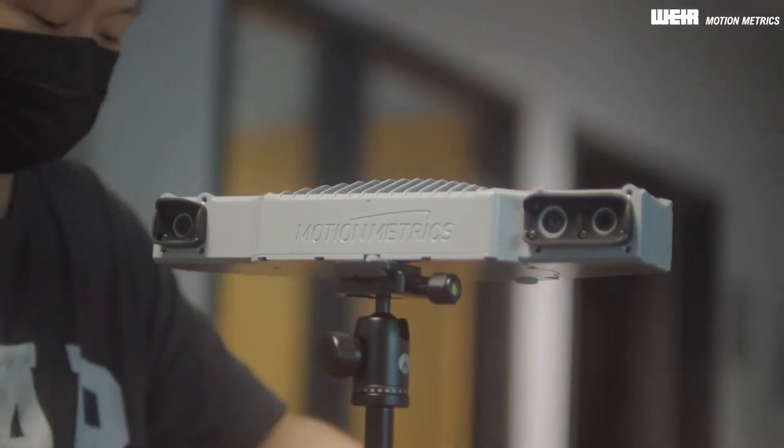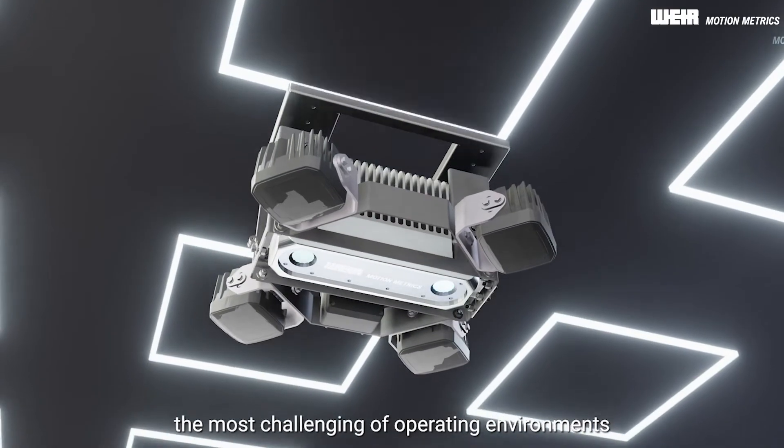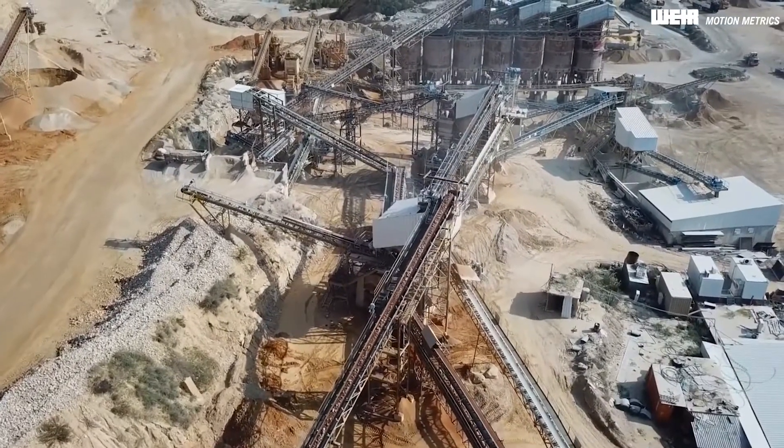With nearly a decade of experience with AI-enabled machine vision, MotionMetrics uses rugged cameras to radically optimize your unique operation from drill to mill without interrupting your workflow.